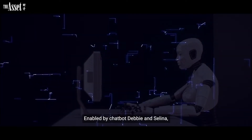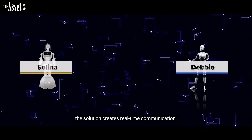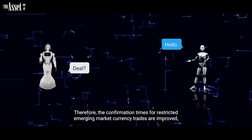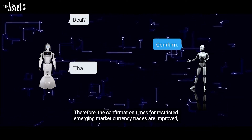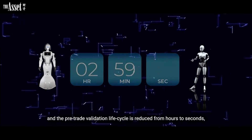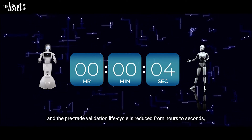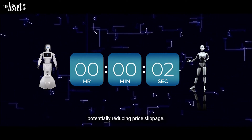Enabled by chatbots Debbie and Selena, the solution creates real-time communication. Therefore, the confirmation times for restricted emerging market currency trades are improved, and the pre-trade validation lifecycle is reduced from hours to seconds, potentially reducing price slippage.